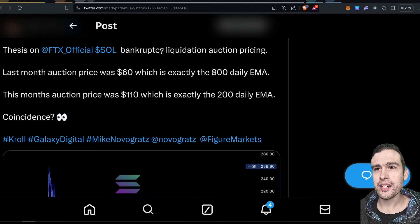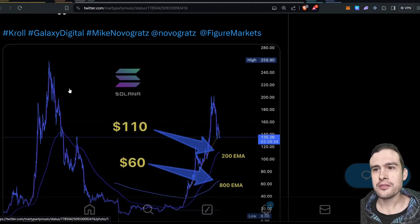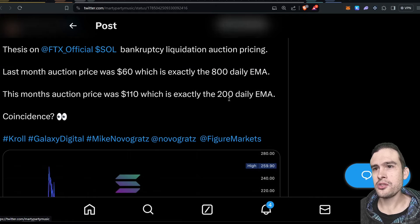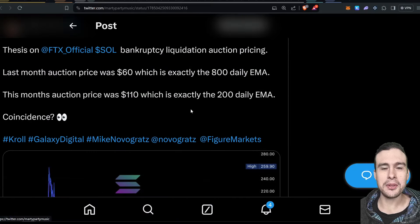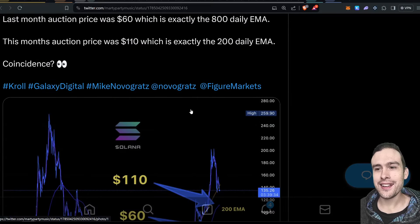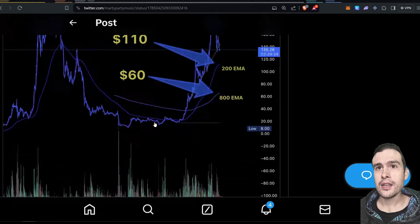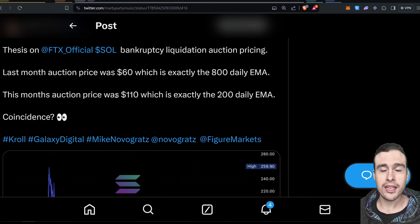More FTX Solana bankruptcy liquidations: the auction pricing is interesting. Last month the auction price was $60, which was the 800-day EMA, and this month's auction price was $110, which is the 200-day EMA. I wonder if they're just randomly picking EMAs. Anyway, there's more Solana being sold this time at $110, and I'm pretty sure it'll be vested and locked like last time, so whoever they sell it to hopefully won't be able to dump it on the market.